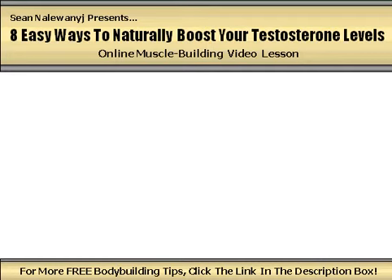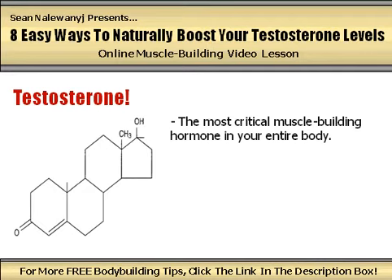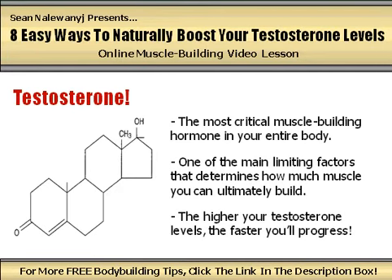I'm talking of course about testosterone, the holy grail of muscle growth. Testosterone is the most critical muscle building hormone in your entire body and is one of the main limiting factors that determines how much muscle you can ultimately build. The higher your levels of testosterone are, the faster and more easily you can pack on size and strength.